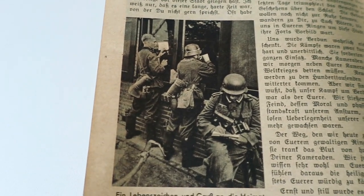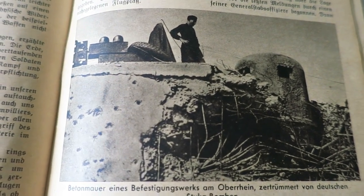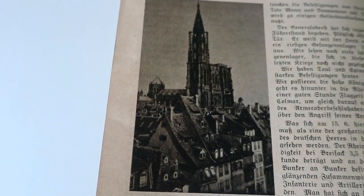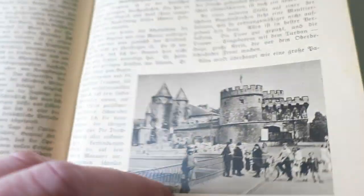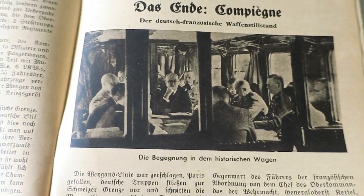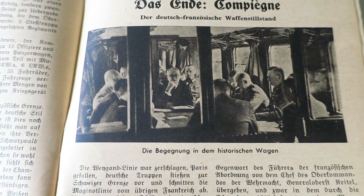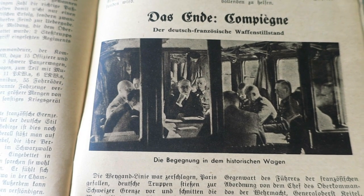We've got German troops here writing letters home. And we've got the Maginot Line — you can see the damage done to the concrete. There's Strasbourg and Metz. Two German pioneers sitting in front of a destroyed fortification. And then we've got the surrender here of the French to the German Wehrmacht in what it calls the 'historical wagon' — that's the wagon in which the Germans signed the surrender back in 1918.